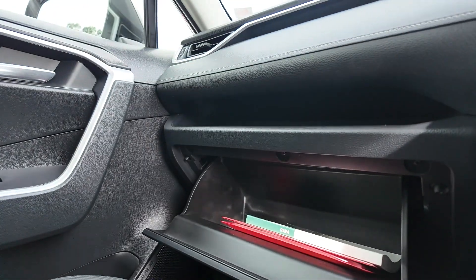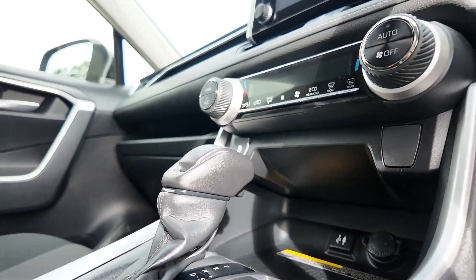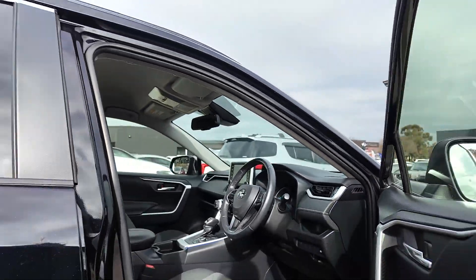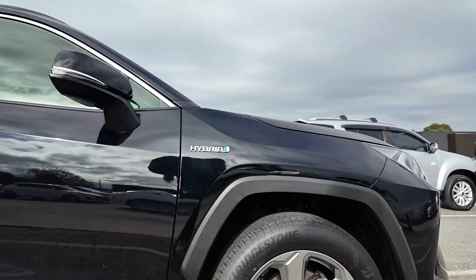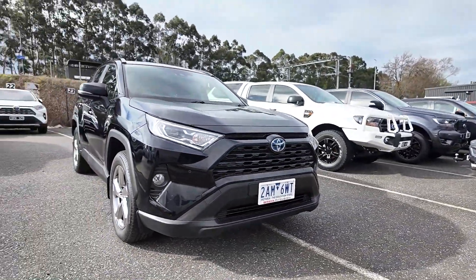Thank you for considering Berwick Mitsubishi for your next vehicle purchase. We offer a vast selection of vehicles, a dedicated online transaction service, and full transparency with detailed videos and histories of each car. Our in-house finance team is ready to assist with all your needs. Visit us today and see why we are the preferred choice for car buyers in the area.